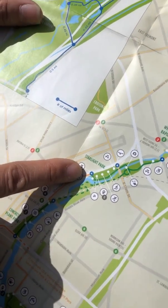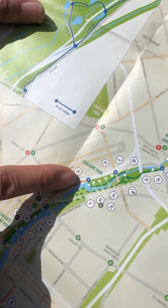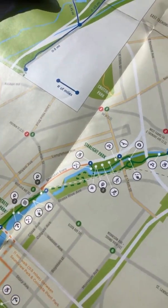Thank you for joining us today at Starlight Park for our virtual tour. Please return next Thursday as we explore other parks along the Bronx River.